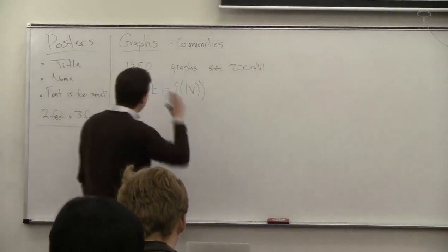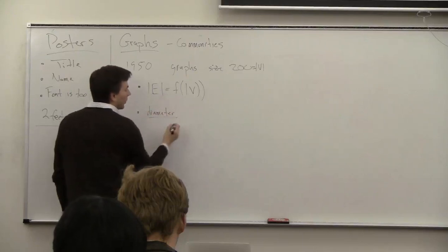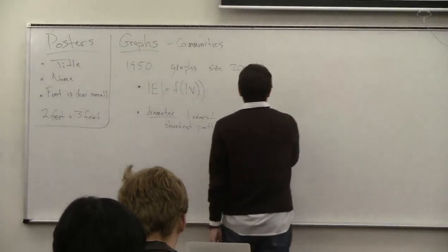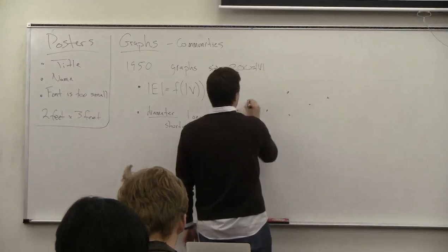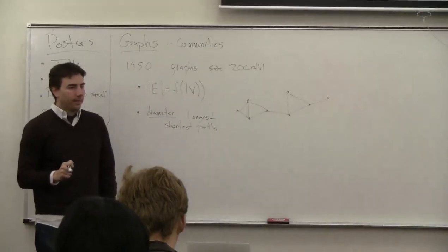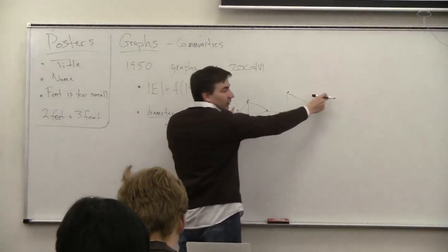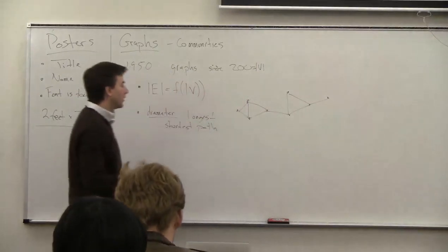The diameter is the longest shortest path. So if I look at this graph — one, two, three, four, five — the shortest path between here and here is five. There are other paths that are longer, but the shortest path is five. And since that's the longest of all shortest paths in the graph, it is the diameter.